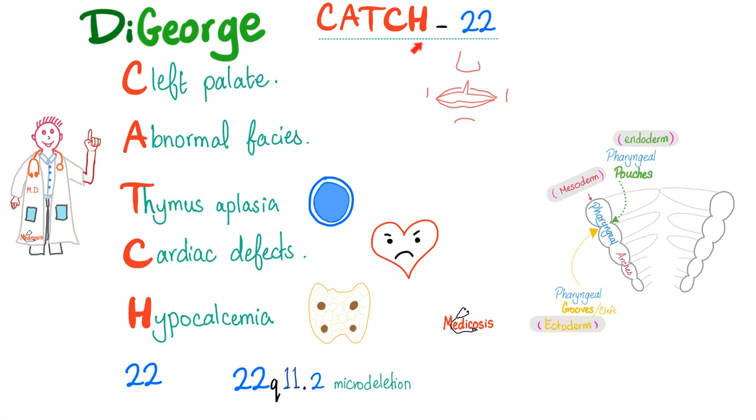Mnemonic number two is the classic CATCH-22 for DiGeorge syndrome: C — Cleft palate; A — Abnormal faces; T — Thymus aplasia or hypoplasia; C — Cardiac defects; H — Hypocalcemia; and 22 — chromosome number 22 microdeletion at 22q11.2.